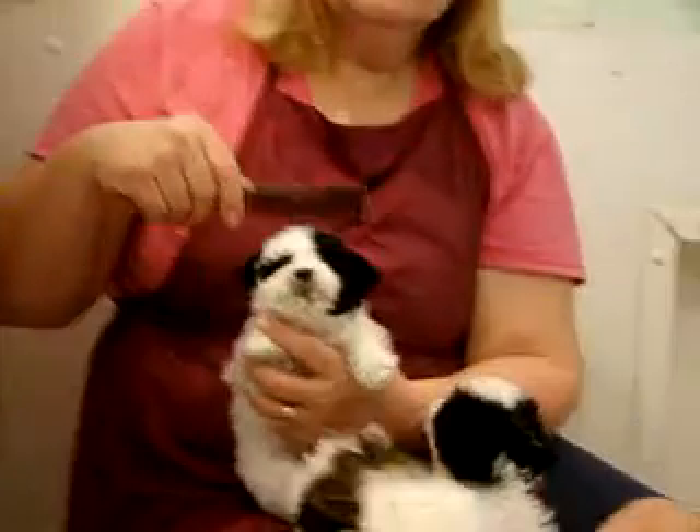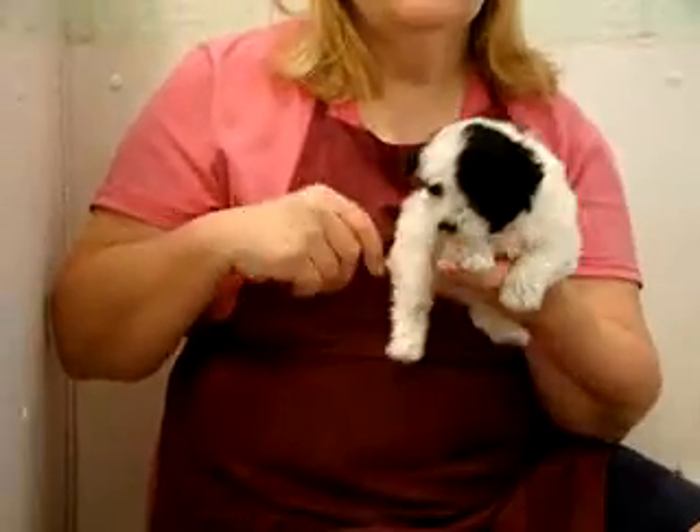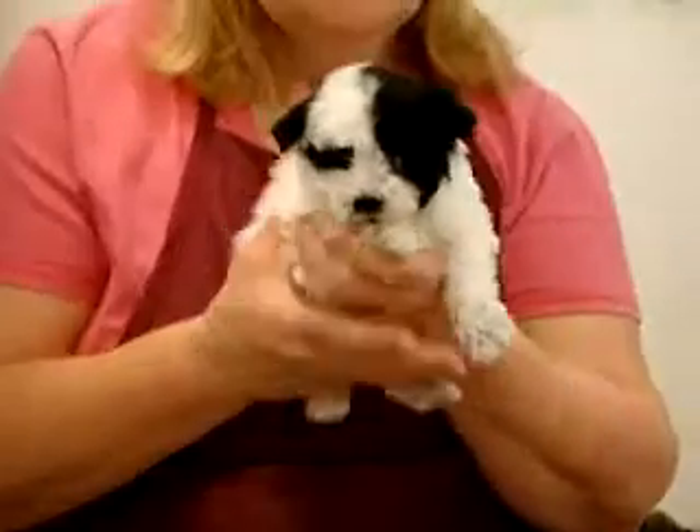These little puppies are just over six weeks. Today is Thursday, and they were born six weeks ago.